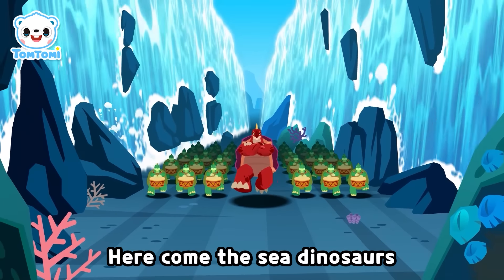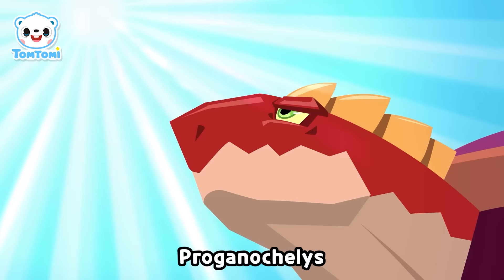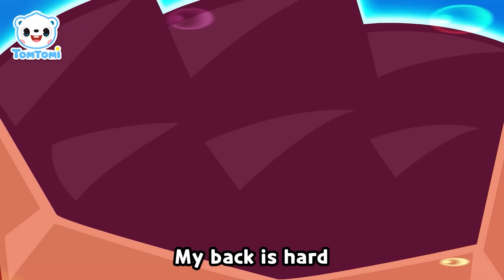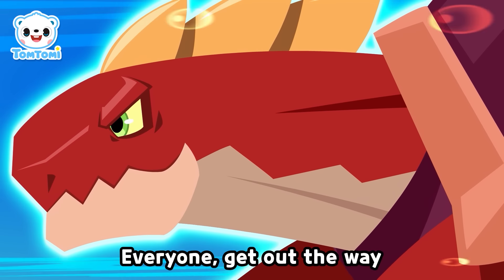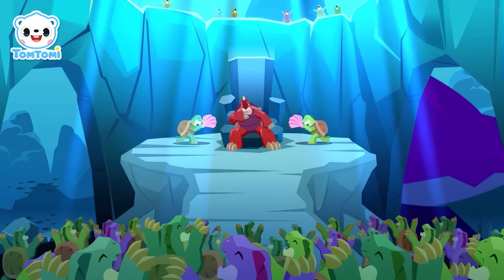Here come fussy dinosaurs! Everyone get out of the way! First turtle in the world — Proconocelus! My back is hard! My leg is long! Everyone get out of the way! Am I cool?